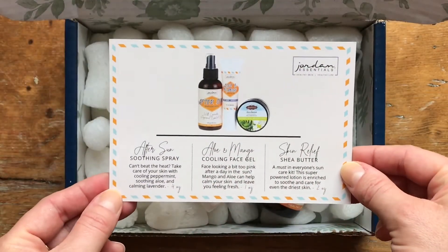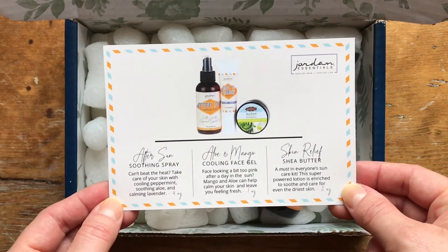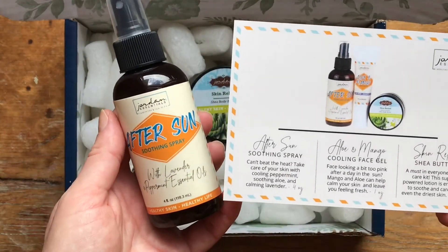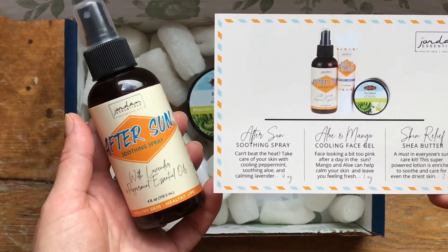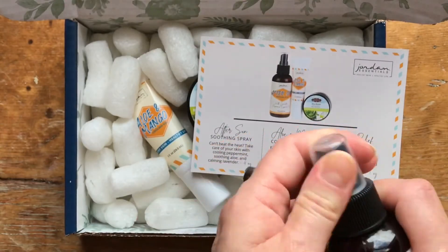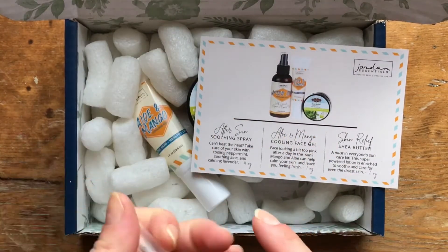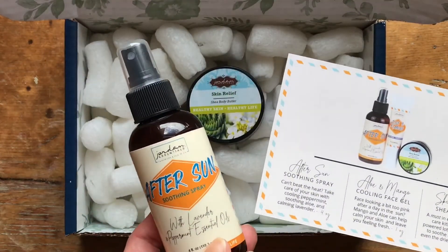On the back is what's in this fun box this month. I'm really excited — we have some new products I have not seen before. There's an after sun soothing spray, and it says 'can't beat the heat — take care of your skin with cooling peppermint, soothing aloe, and calming lavender.' That's a four ounce spray. I'm going to give it a little shake and just spray. Mmm, I wish you had smell-o-vision! It's a nice light lavender and peppermint scent and that'll feel really nice if you have a little too much sun.